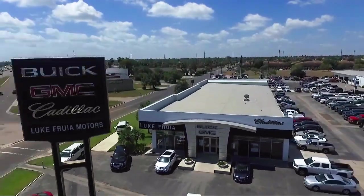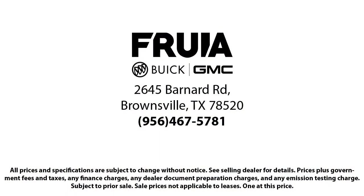We empower our people to always do their best, fix any problems or issues that may arise, and provide a world-class customer experience. Our reviews on Google, Facebook, Carfax, and others say it all. So come see us today — you'll be glad you did.